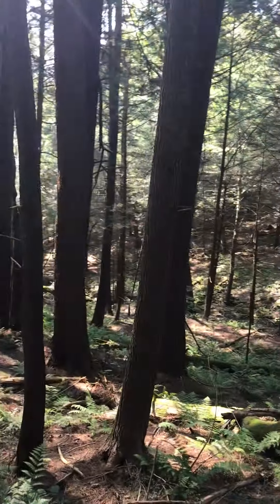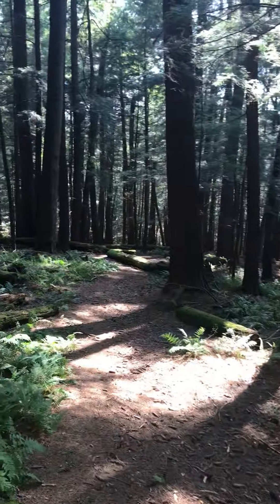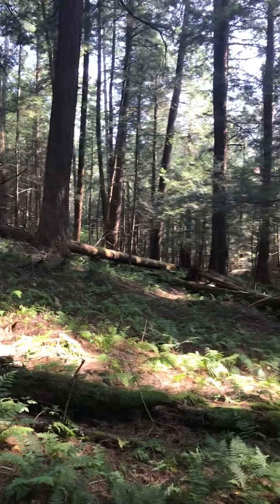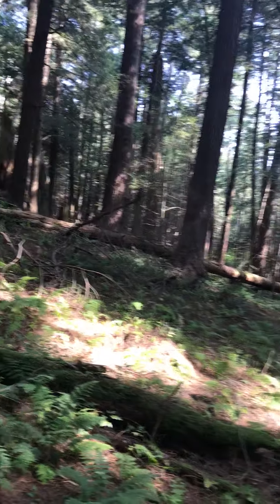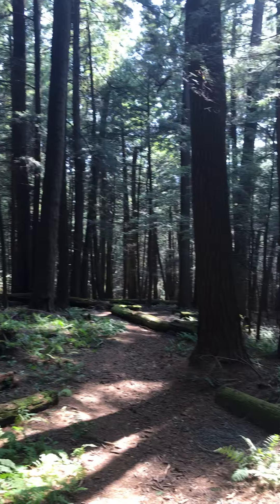So feel free to take a walk or take a drive out to the West Branch Preserve between Delhi and Walton on Route 10. Check this out — it's not even a mile up in the woods. So a nice walk, nice place to enjoy.